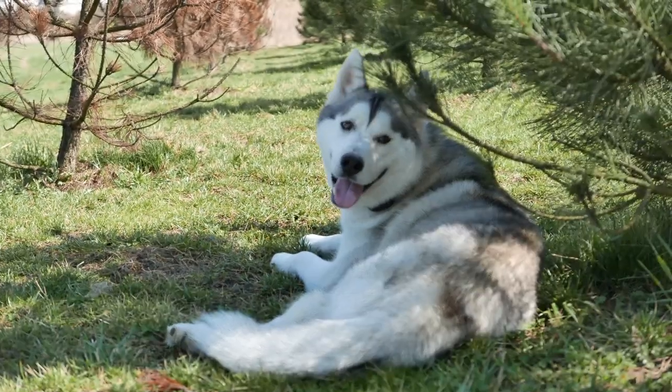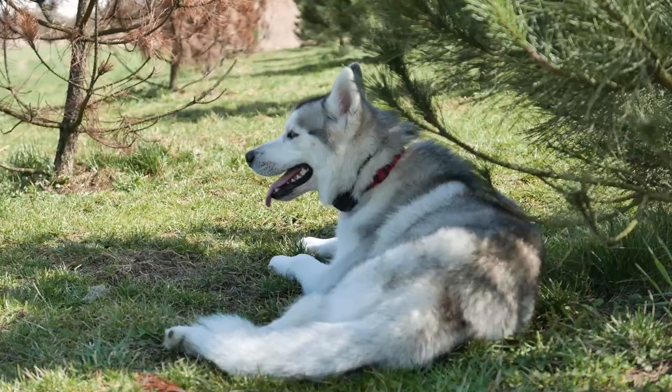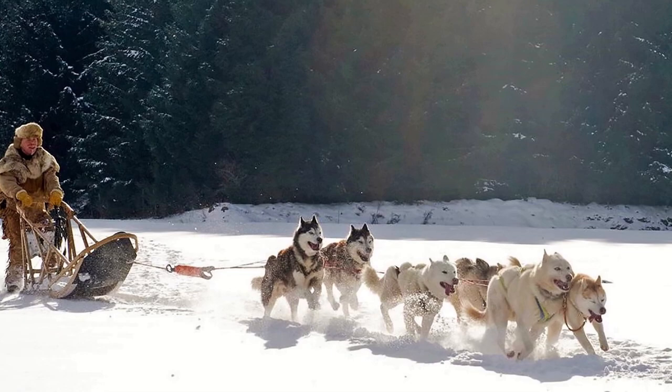Sled dogs are dogs specifically bred for one main purpose, which is pulling heavy sleds across frozen terrain in arctic temperatures for days or even for weeks. It is a very hard task and only a few breeds in the world are capable of doing it.